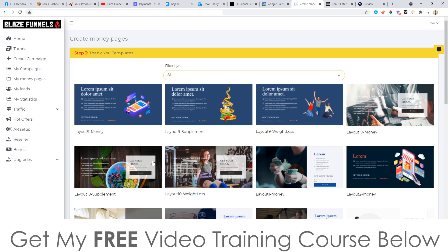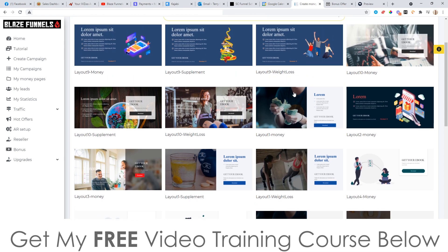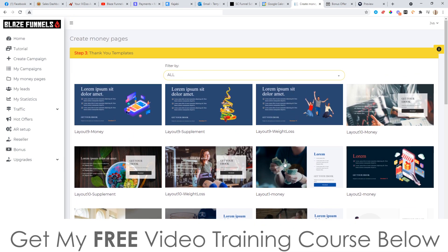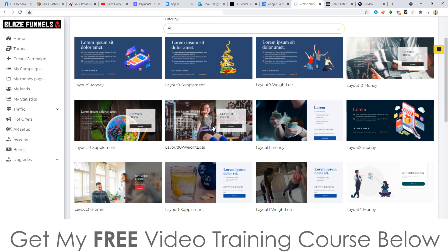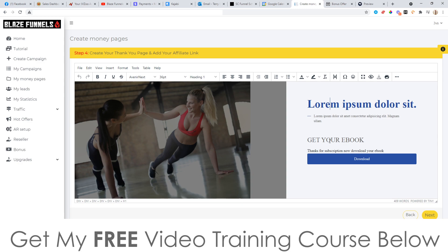Then you can go and choose your thank you page. After people have submitted their email address, they'll go through to this thank you page — usually a place where they can claim their ebook or get forwarded to an affiliate offer. You've got all these templates to choose from again. I'm going to go for this weight loss one and click on it. You can then customize it however you like, changing the text, changing the image, whatever you want.